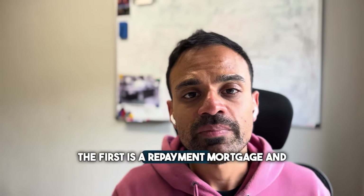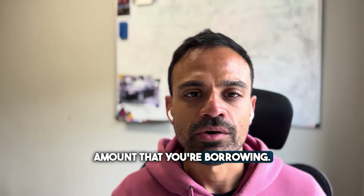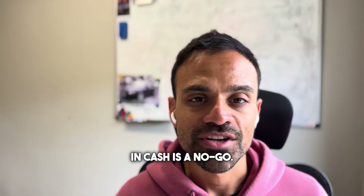The first is a repayment mortgage and the other is an interest-only mortgage, where you only pay the interest on the amount that you're borrowing. Today, I'm going to break down both options for you and help you understand why buying in cash is a no-go.